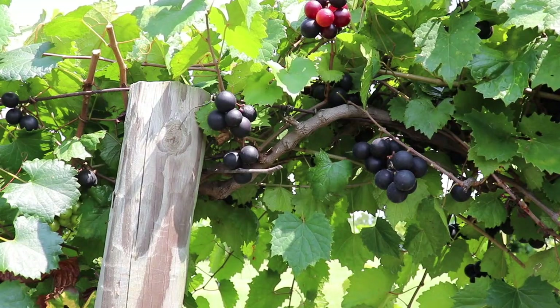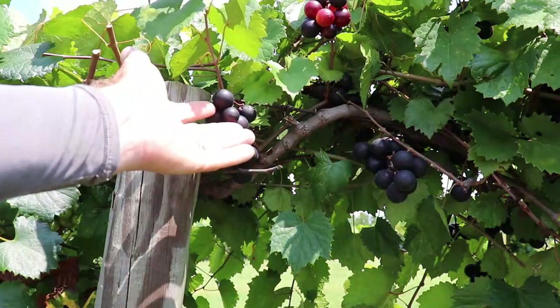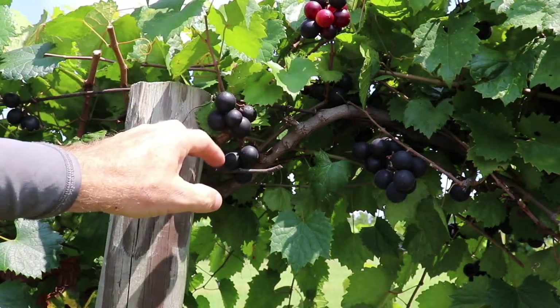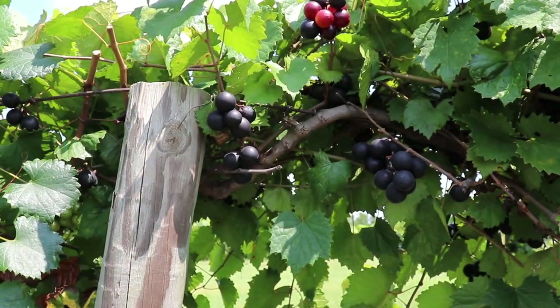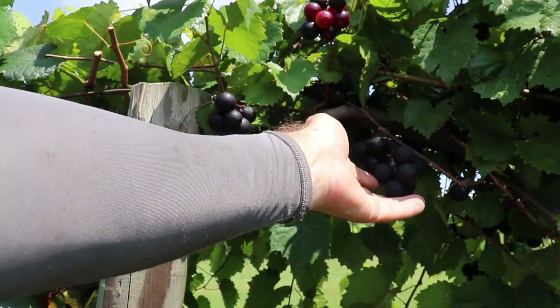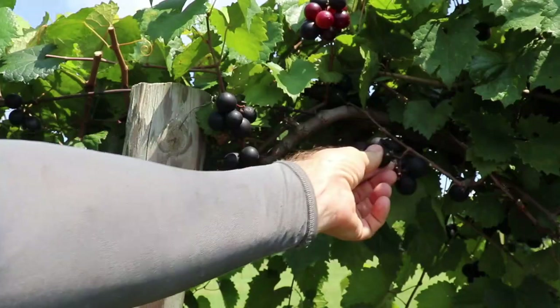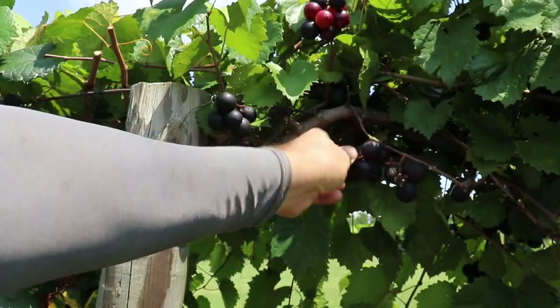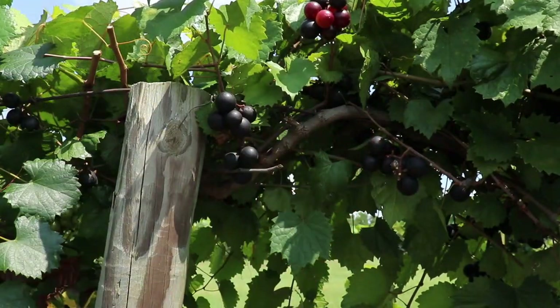What you're looking at here is the typical wild muscadine Vitis rotundifolia grape. Typically they'll be black in color like this. They'll have a relatively large berry size and relatively few berries per cluster, usually less than 12 berries per cluster. They slip easily when they're ripe, and they typically will have a tough hull and then a soft, kind of slimy pulp.